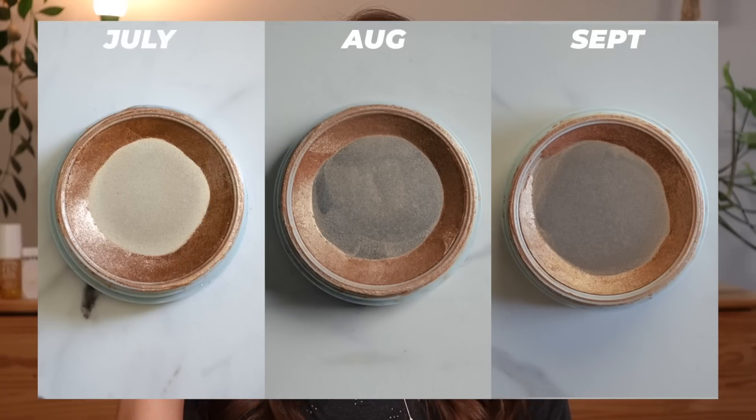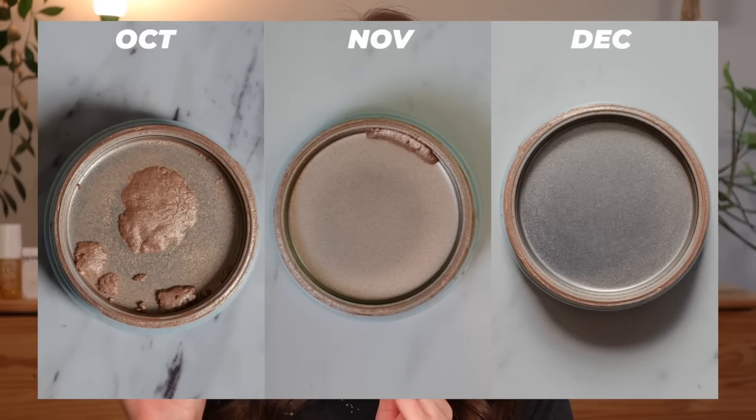Last update there was the tiniest amount of product left, and I recall saying I thought it was going to be used up in like three, four, maybe five uses. But it actually took me 13 more uses. You'll see the comparison from last month to this month — there was barely any product there. I'm happy I persevered and got it done. It feels good to use up a highlighter and to have this out of my collection.